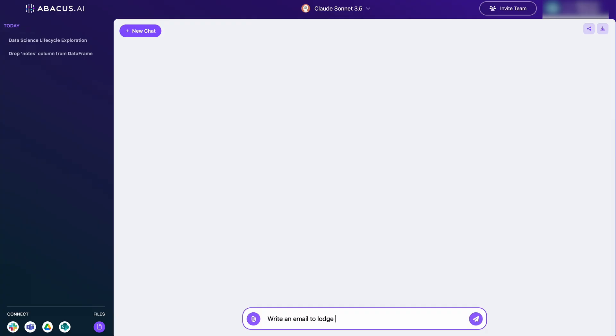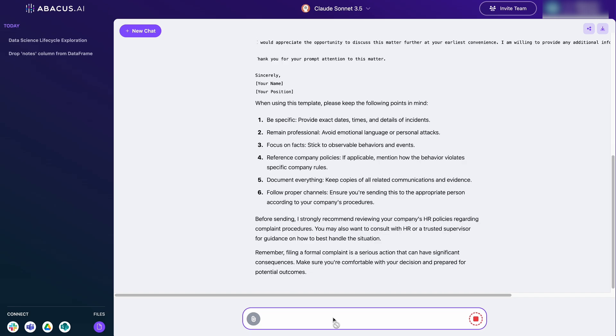I'm asking it to write me a complaint email from the perspective of HR. We can always compare this to the output of ChatGPT 4.0.